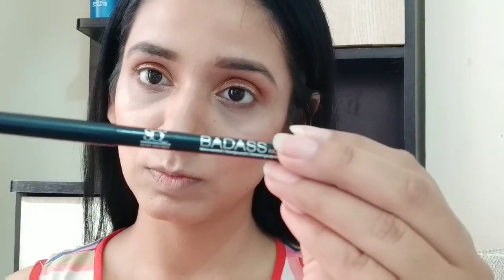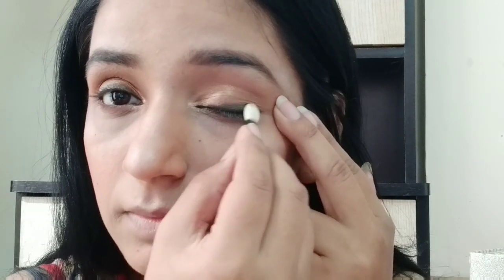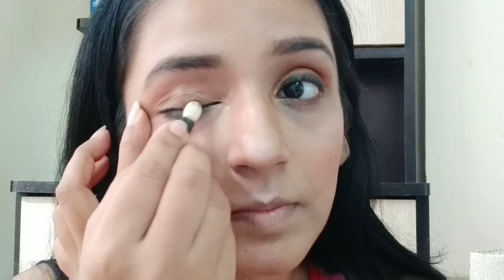After that, I am applying shade on my lower lash line. I will roughly draw it and then smudge it out for a soft, blended finish.